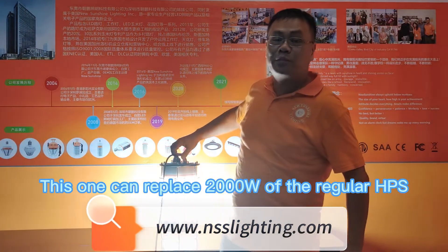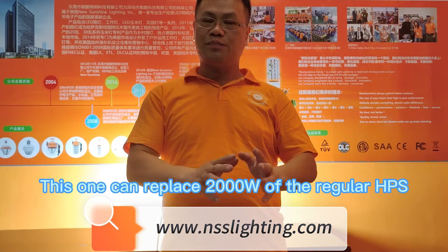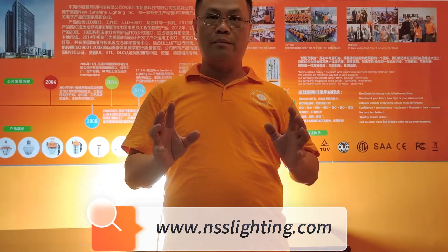So this one can replace 2,000 for the regular wattage, HPS, solar, metal solar.